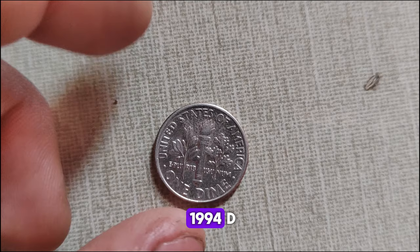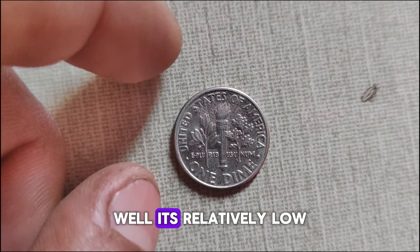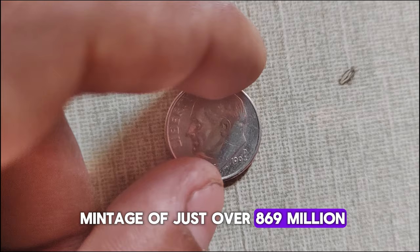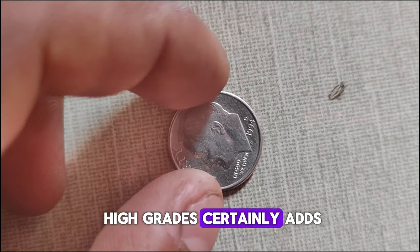What sets the 1994 D apart from other Jefferson Nickels of its time? Its relatively low mintage figures make it a sought-after gem among collectors. With a mintage of just over 869 million, it's not the scarcest coin out there, but its scarcity in high grades certainly adds to its allure.